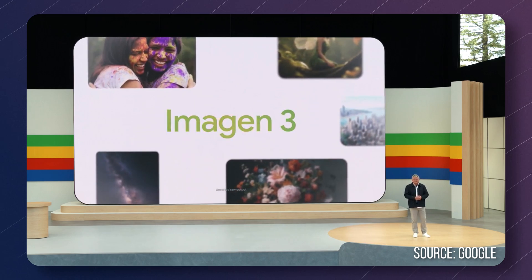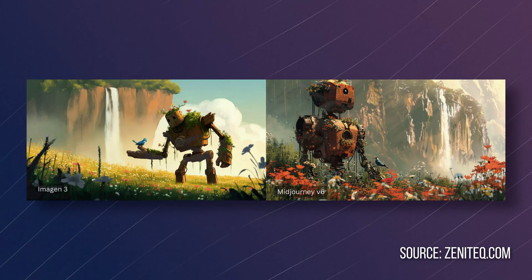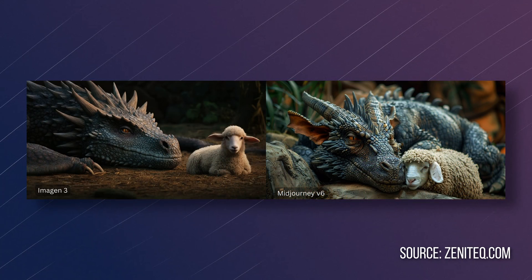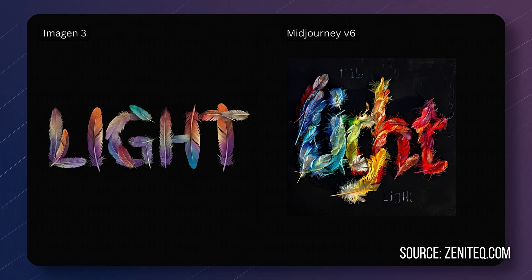We got the new image model, Imagen 3. It's their most capable image generation model yet, integrated into the image effects tool. Imagen 3 is in many ways on par with Midjourney 6 — really realistic, very high quality images, and it finally got much, much better with text. I'm not sure if it's as good as what OpenAI showed for image generation with longer text as part of GPT-4o, but they're definitely not waiting to be out-competed.